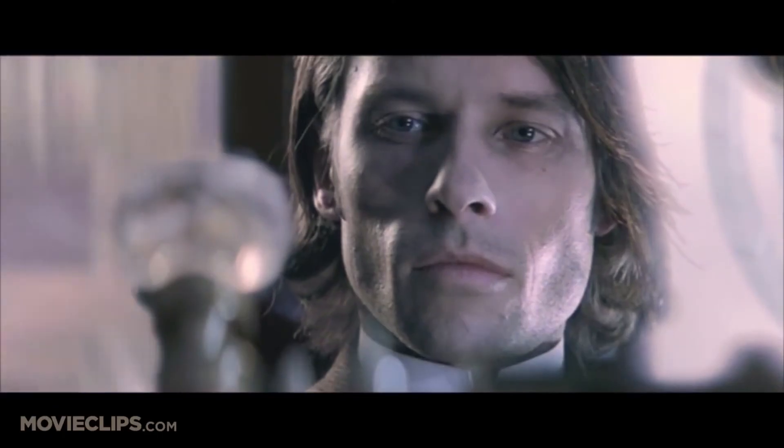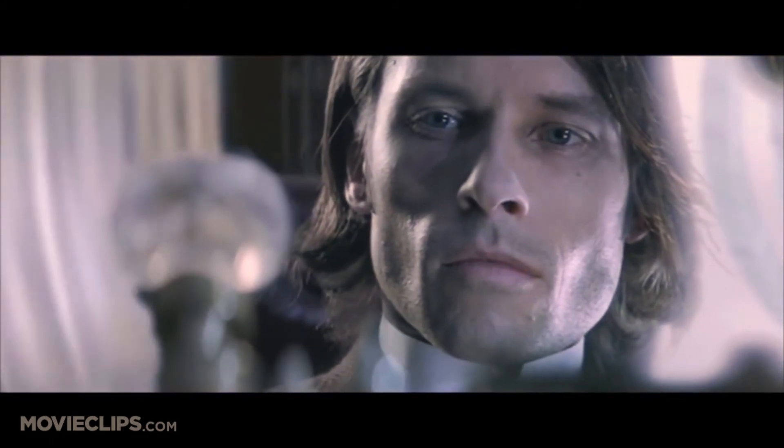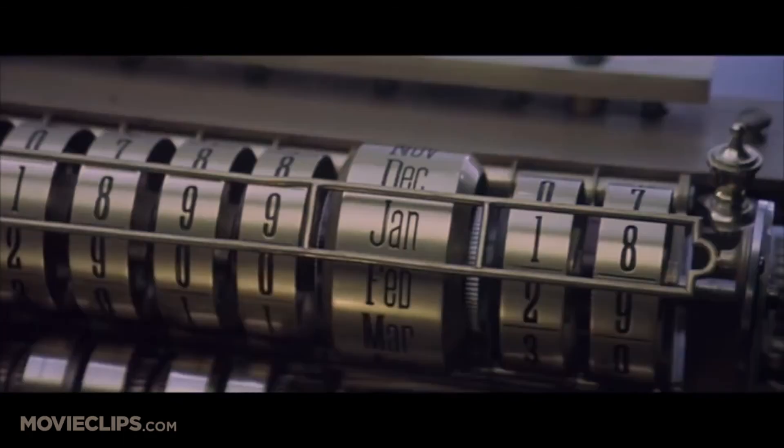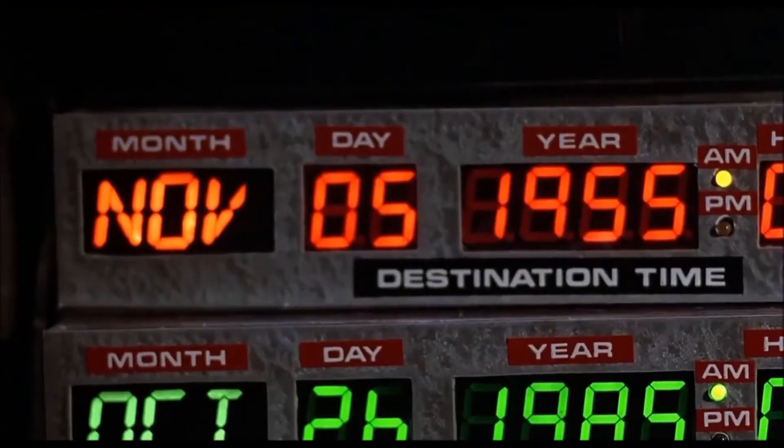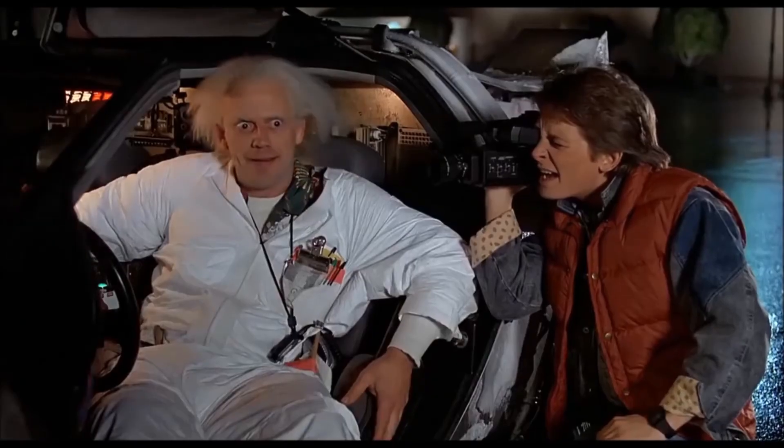Last but not least, number five is 'Time Machine.' This is a little imaginative one — again, it might be a pass the mic situation where everyone talks one at a time. Basically you ask everyone: if you had a time machine, where would you go? Would you go into the future or the past? Is there a particular time you'd go to — November 5th, 1955, for example. It's a great little way of just getting everyone chatting.